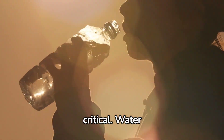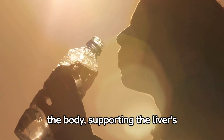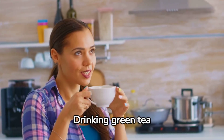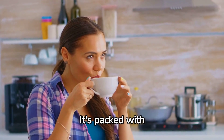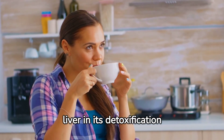Hydration is critical. Water helps in flushing out toxins from the body, supporting the liver's detox process. Drinking green tea also supports the liver — it's packed with antioxidants that assist the liver in its detoxification role.